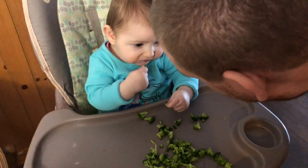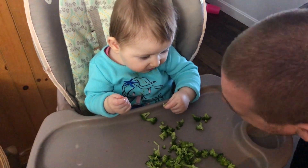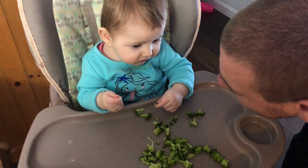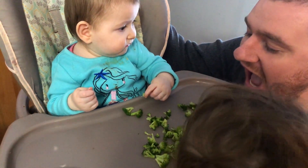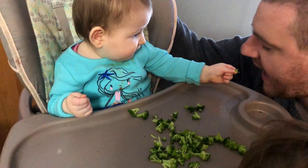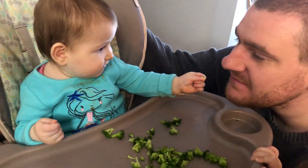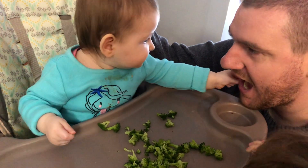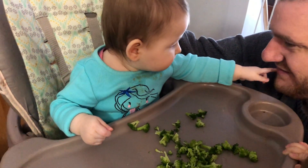Can I have some? Hey, can I have some, Ivy? Thank you. Can I have more? One more. There's nothing in that hand, Ivy - you're just pinching your fingers together.